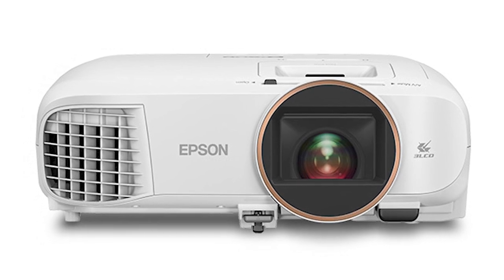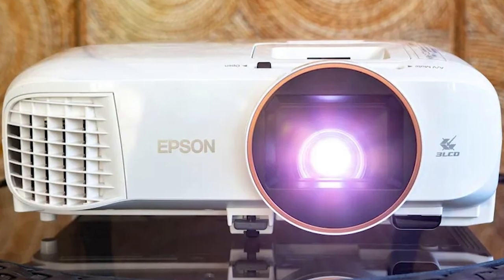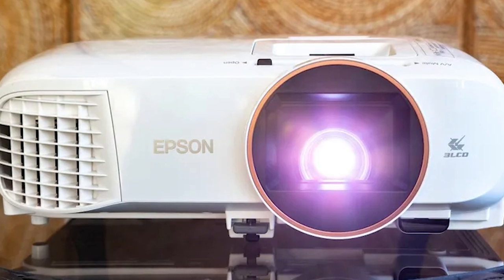The projector is excellent in terms of image quality, brightness, and sharpness, but the slight noise in camera mode can cause a disturbance.